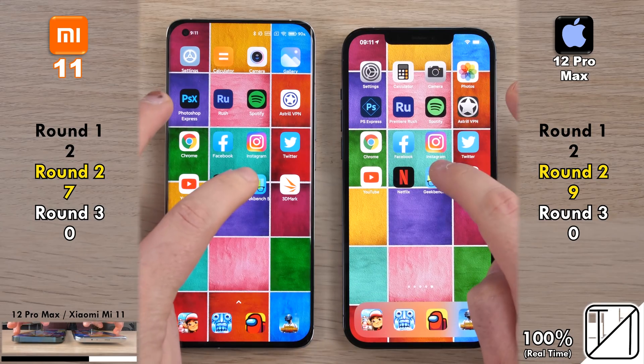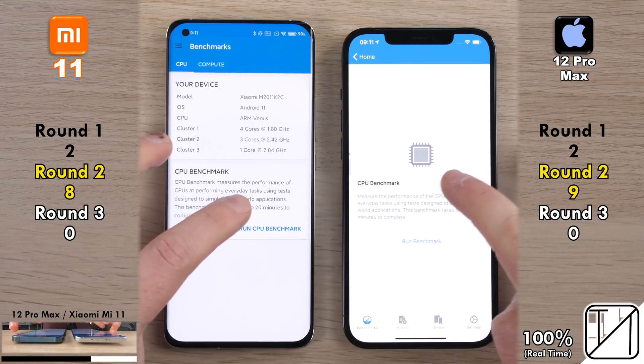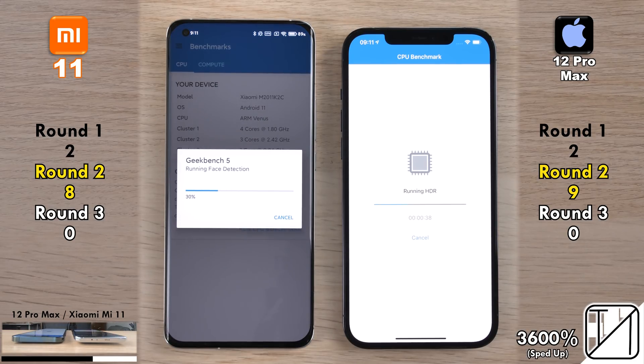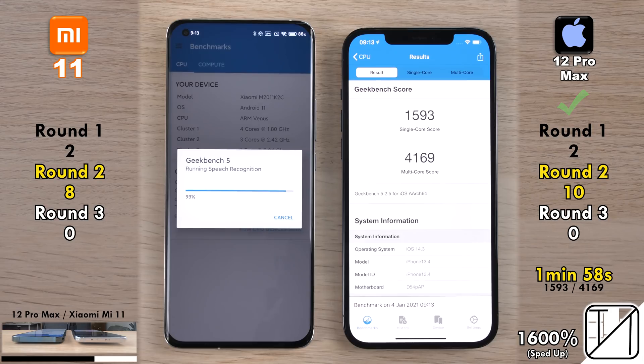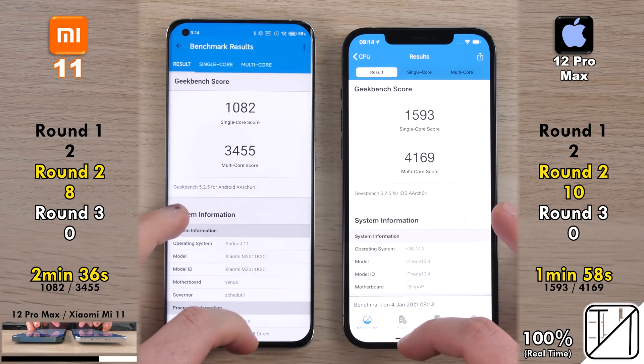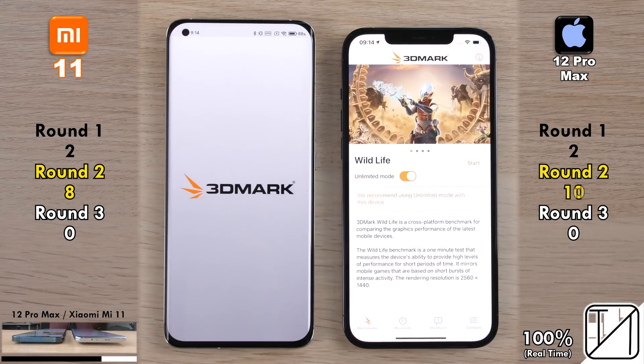Moving to benchmarks — first up is Geekbench 5.2.5. The Mi 11 opens the app quicker, just one point behind the iPhone 12. Running the benchmark sped up at 3600%, the iPhone 12 Pro Max finishes in 1 minute 58 seconds versus 2 minutes 36 seconds on the Xiaomi. The iPhone was significantly better in both single-core and multi-core scores — quite impressive for the A14 Bionic chip compared to Qualcomm's latest 5nm Snapdragon 888.